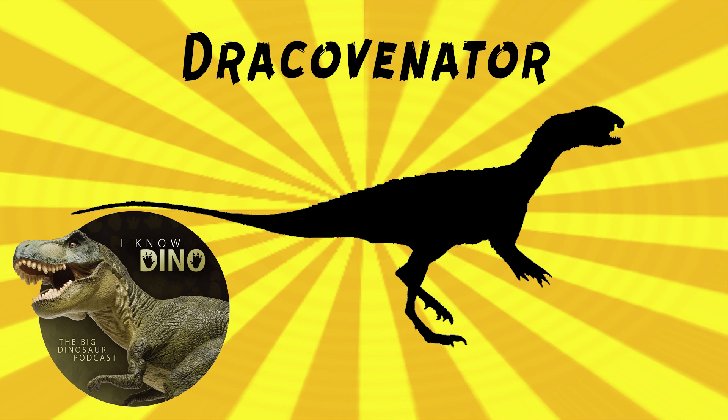Dracovenator looked similar to Dilophosaurus. It walked on two legs and had a long tail, but it's different from Dilophosaurus based on details in the jaws and teeth. Its skull is estimated to be about 50 centimeters, or nearly 20 inches, long. Paleo art shows it having two crests on the top of its head, but those bones haven't been found — skull bones that have been found are similar to Dilophosaurus, so that's why the art shows the crests.